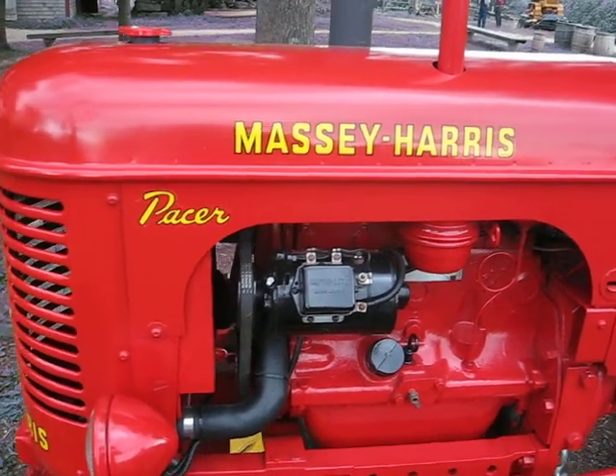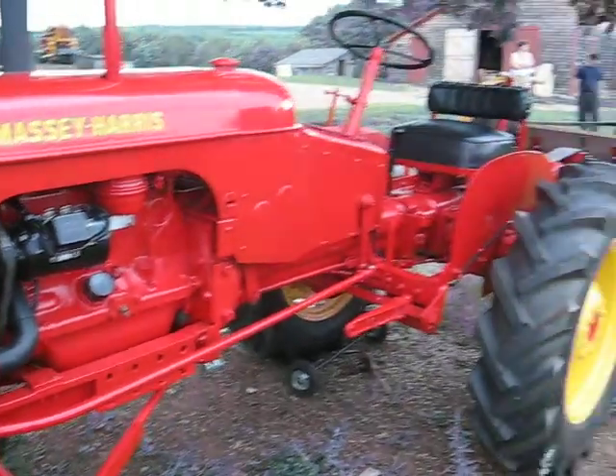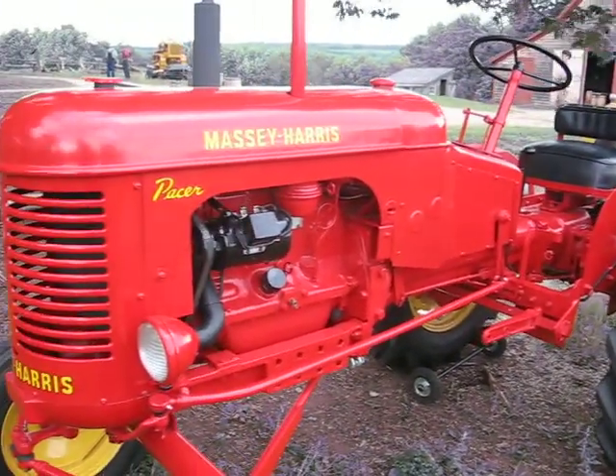A little Massey Harris Pacer. Isn't she a beauty.